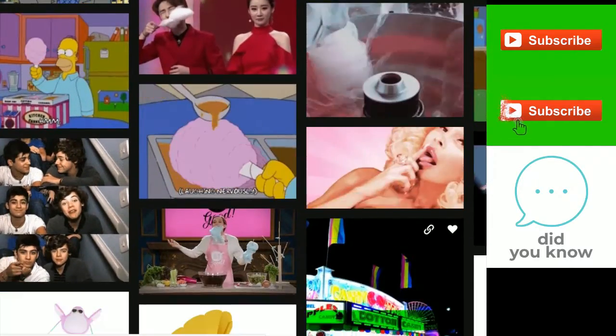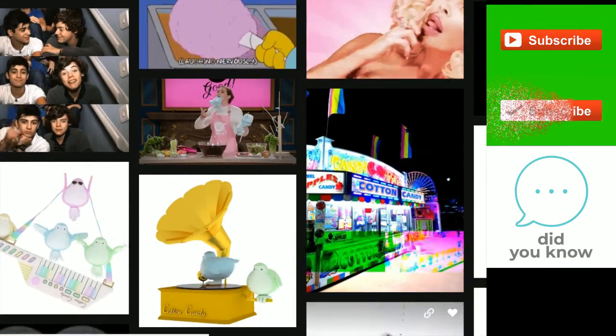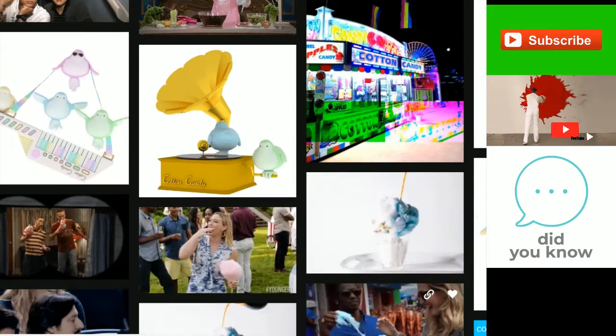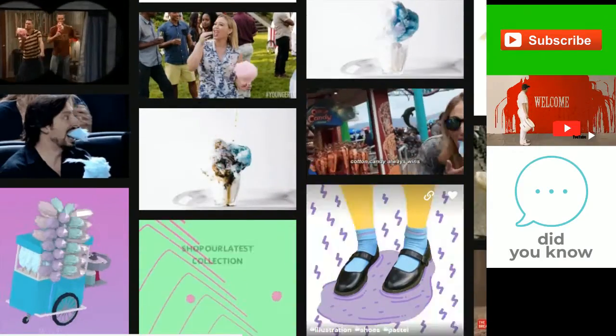Spun sugar has been around since the 17th century — chefs melted sugar into thin strands with a fork, using them to decorate cakes and pastries. Other versions exist around the world: Iran has poshmac, Persian for "wool-like," with sesame added to the sugar before melting.